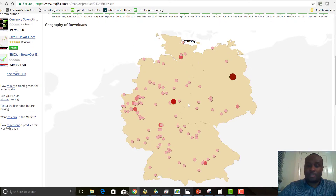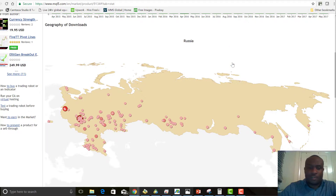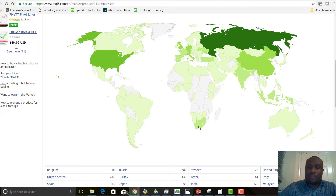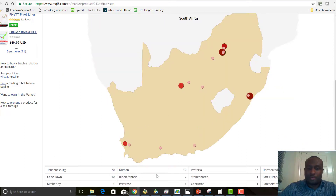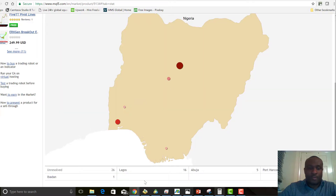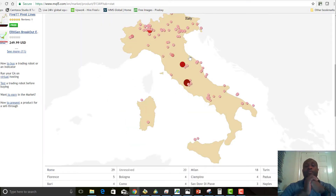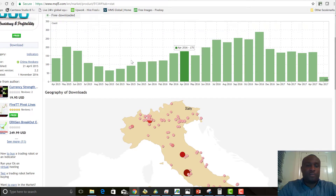In Germany we see downloads all across the country, and the same story across various countries. In Russia, Moscow alone has 57 downloads. In South Africa we have around 20 in Johannesburg, Durban, Port Elizabeth, and Cape Town. In Nigeria: 26 around the middle of the country, 16 out of Lagos, 5 from Abuja, 1 in Port Harcourt, 1 in Ibadan. I'm really excited that people around the world are being helped by this system.